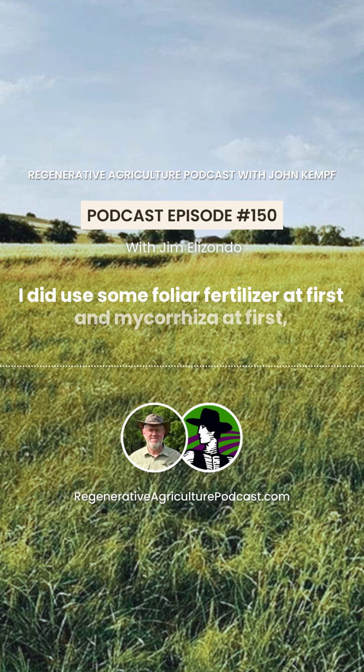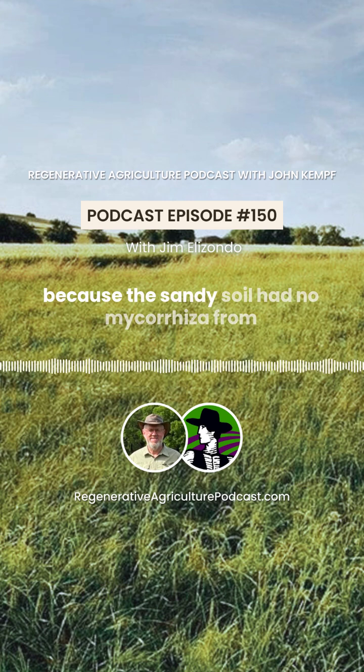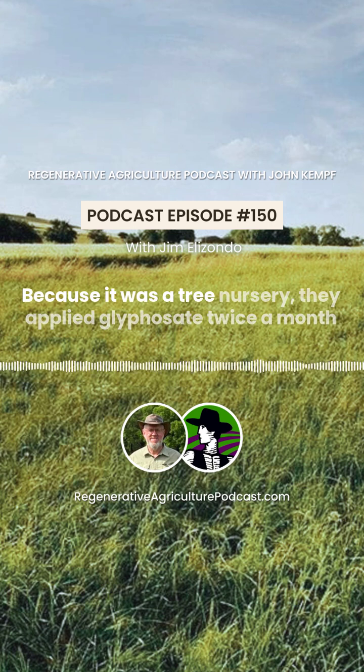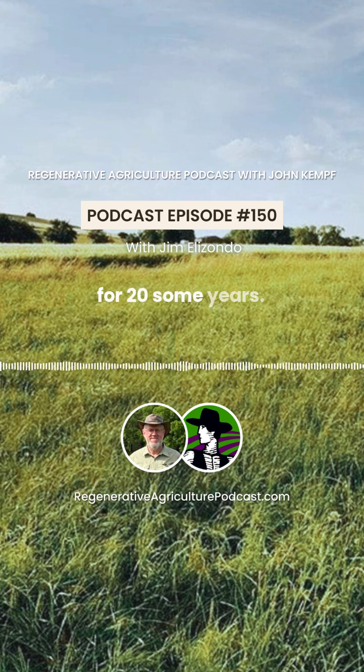The sandy soil had no mycorrhiza from years of excess glyphosate applied because it was a tree nursery. They applied glyphosate twice a month for 20-some years. Wow — so it was white sand with no soil life.